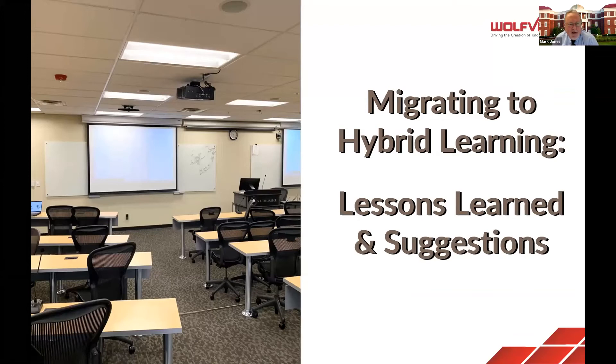That's great. Thank you. Email us if you have further questions — that's probably the best way. You can also visit someone at the WolfVision booth in the exhibit hall.